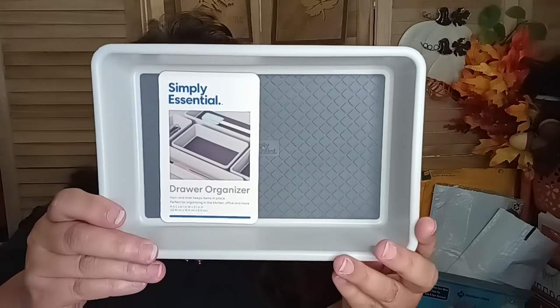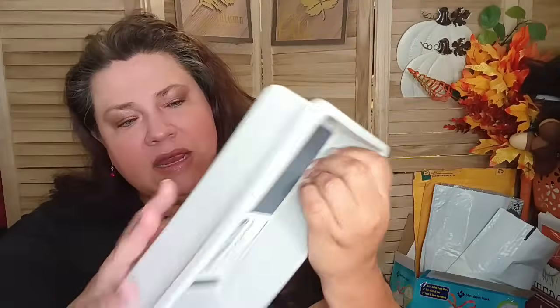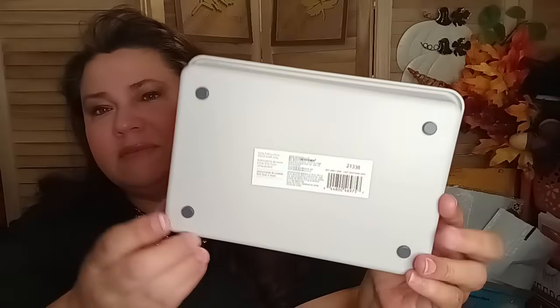Let's get into the Bed Bath and Beyond items — these are organizational type. This one has a rubberized look to it. It's not rubber, it's like a plastic, but it's part of the Simply Essential line — a drawer organizer, non-skid. It keeps items in place, perfect for organizing in the kitchen, office, and more. It says Bed Bath and Beyond right on it, and it has little feet on the bottom so it won't shift around in a drawer or on a shelf. I picked one up because I'm going to be organizing my whole space with two new shelves in my craft room.